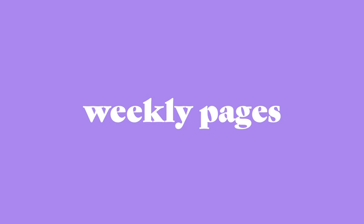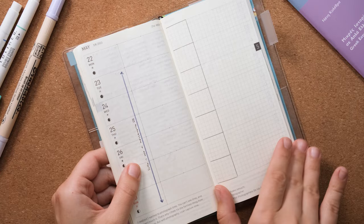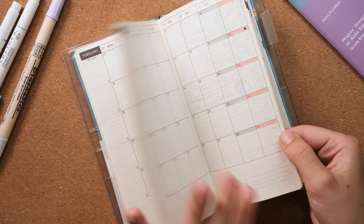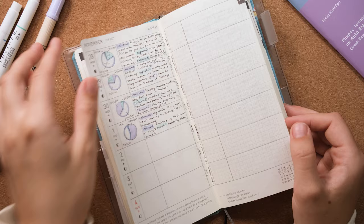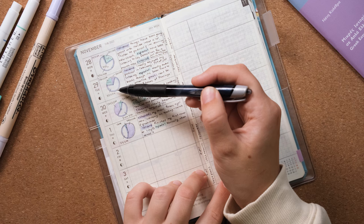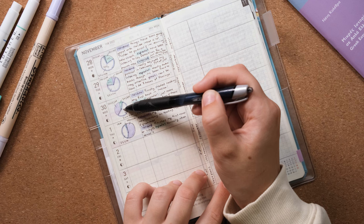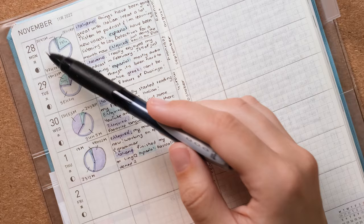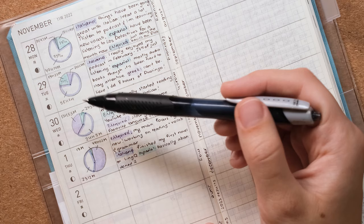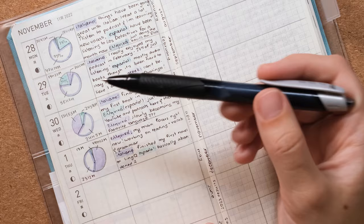Now onto the weekly pages, which are basically the staple of this notebook. Since I got it in mid-January, I had some spare pages for December that I filled with different things. For example, I have pie charts showing the time I spent on language learning each month, so I can see which language I was focusing on. It's really fun to look back — for example, I spent less than two hours on Greek in January, while later it became my number one language in terms of time.